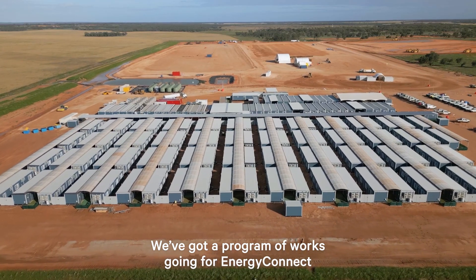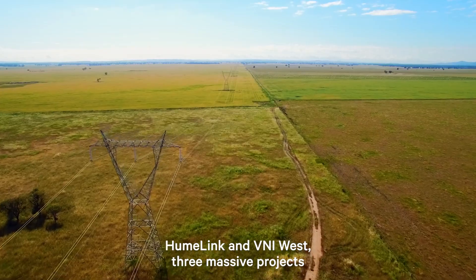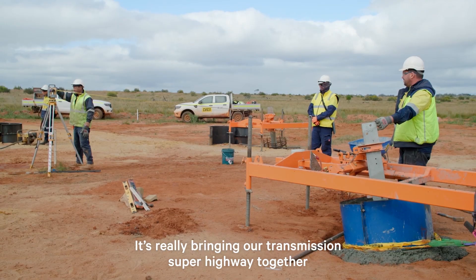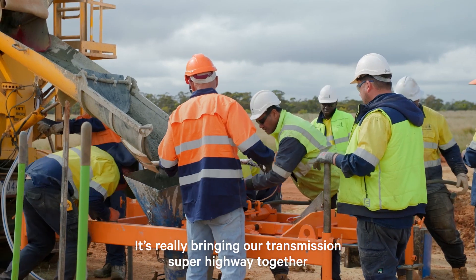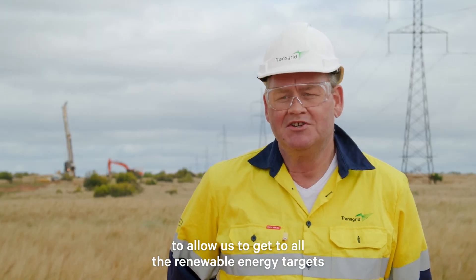We've got a programme of works going for Energy Connect, Human Link and VNI West — three massive projects that need to be delivered. It's really bringing that transmission superhighway together to allow us to get to all the renewable energy targets.